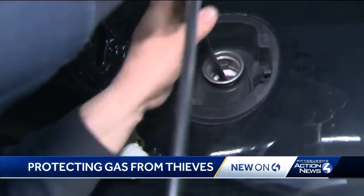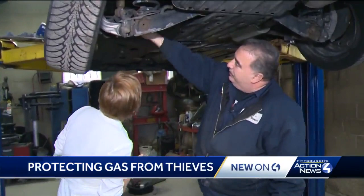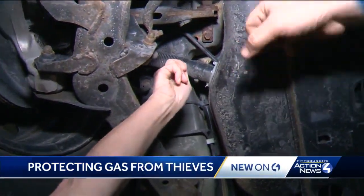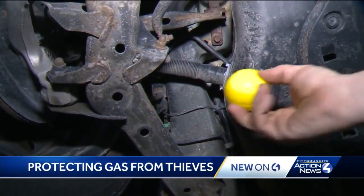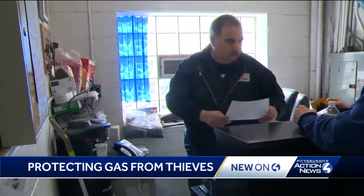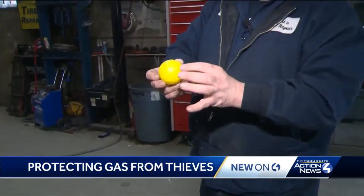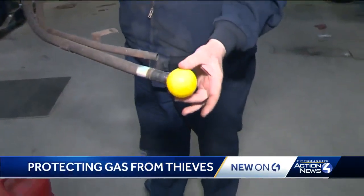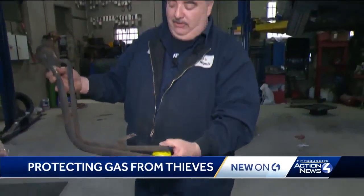Getting into a gas tank can be difficult. The filler neck comes here into the gas tank, but not impossible. They would have to cut that and then maybe stick the hose in from there, because the ball normally would be right around this area. Vince Fiore owns Fiore's Auto Repair in Penn Hills. He says many cars have a ball similar to this one that stops gas from being siphoned from the tank, but some don't.